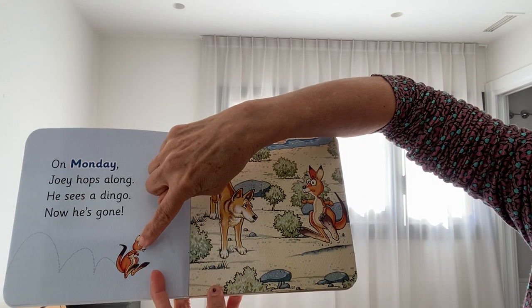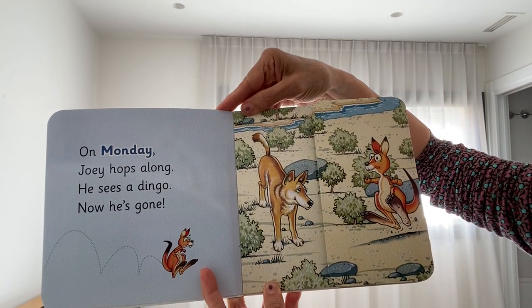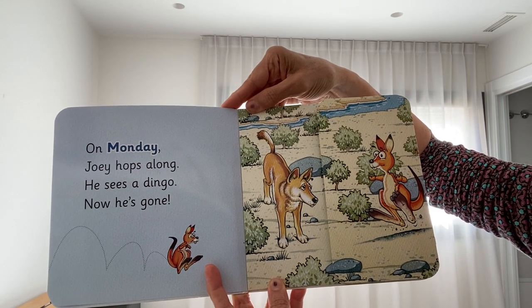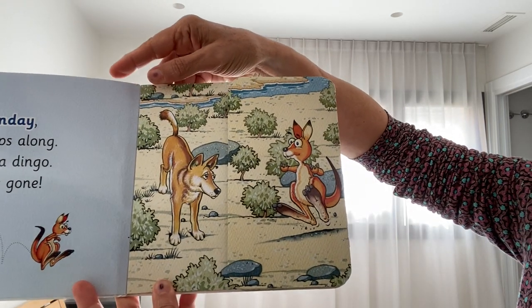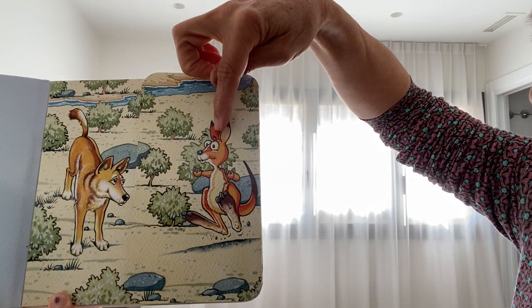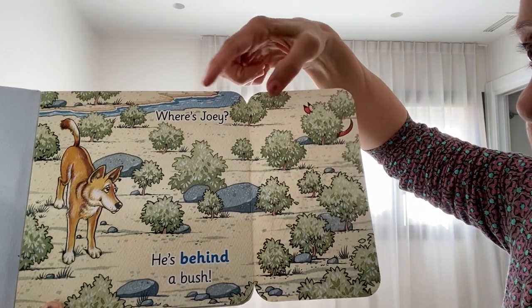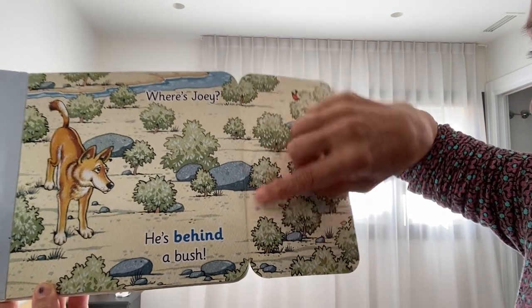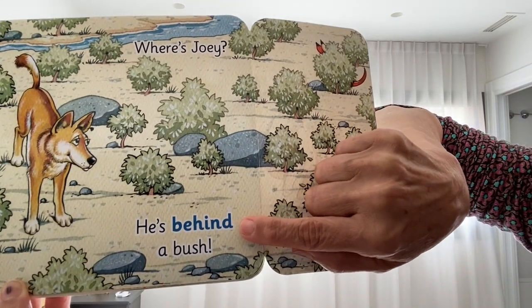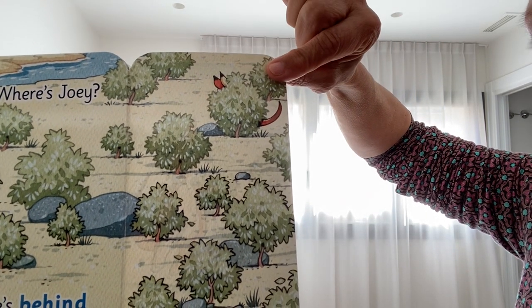Here's Joey. It says: on Monday, Joey hops along. He sees a dingo — now he's gone! Here's the dingo and here's Joey. And if we open the flap it says, 'Where's Joey?' Why, he's behind a bush! And here we can see he's behind a bush.